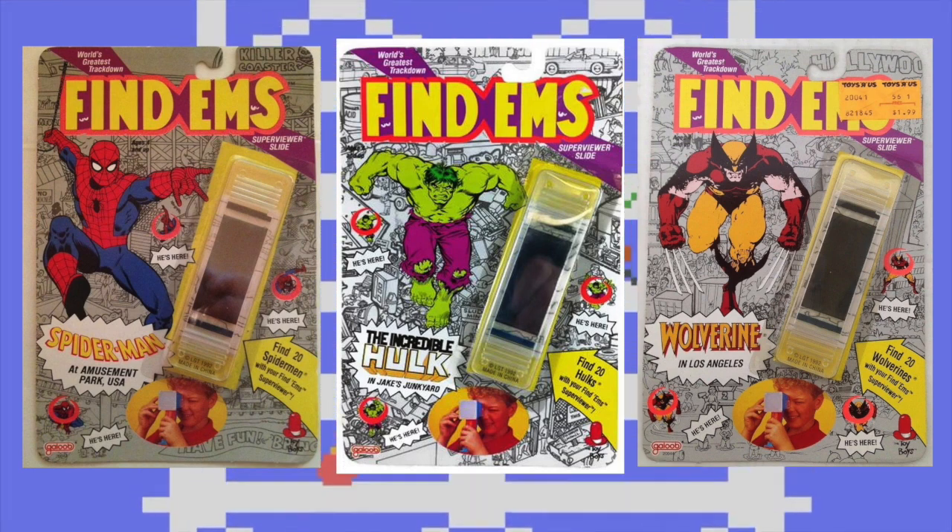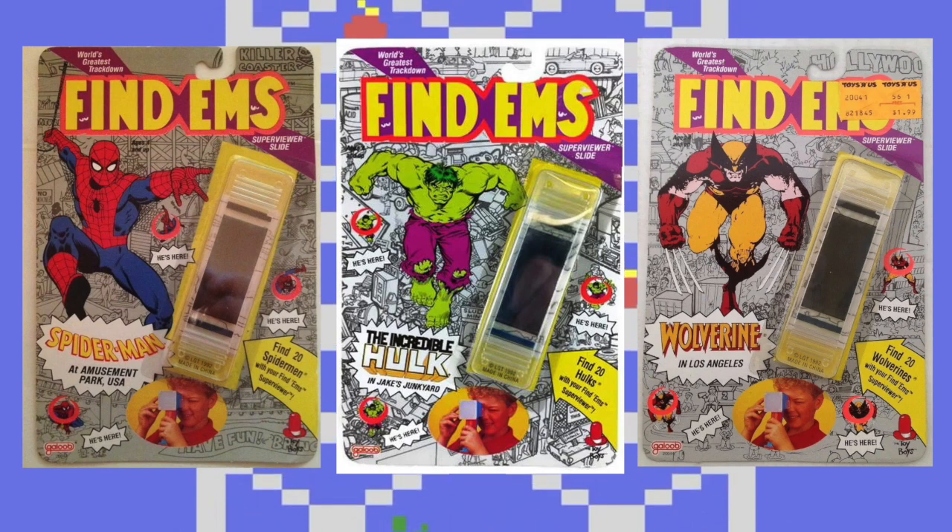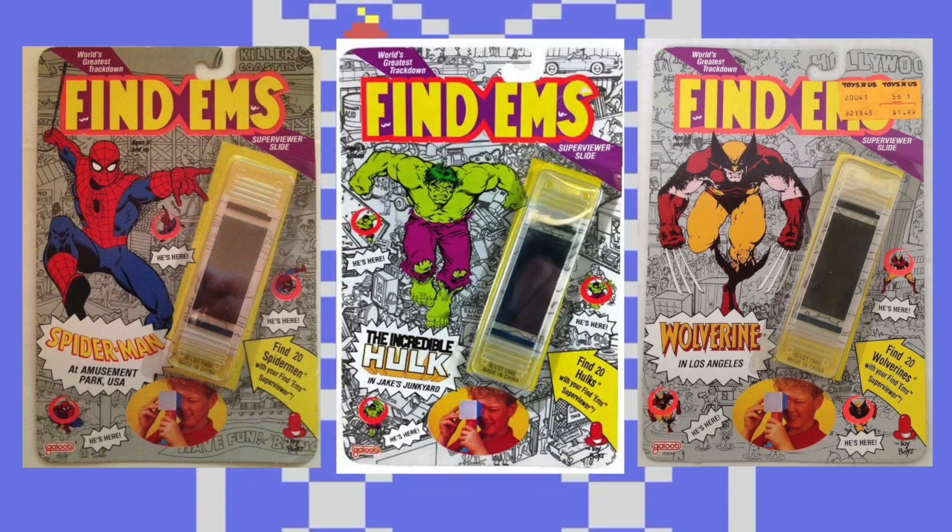Today the Galoob Findums can be found pretty easily on eBay, with the carded ones with the viewer going for about twenty dollars, and each slide still on the package going for about ten dollars. Well, that's a look at two times Galoob brought the movies or TV shows to our eyes as a kid. I want to thank you for watching — as always, thumb it, turn out my content, subscribe to the channel, and we'll talk soon.